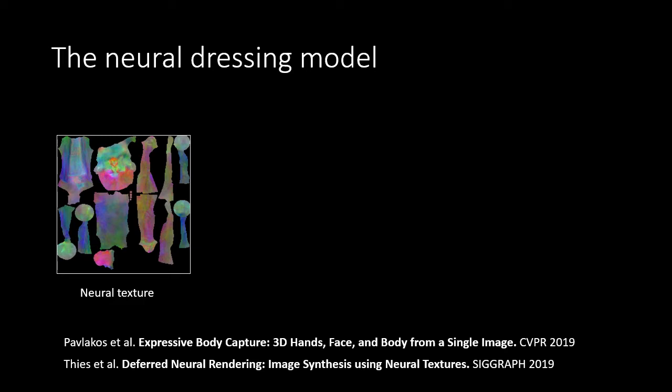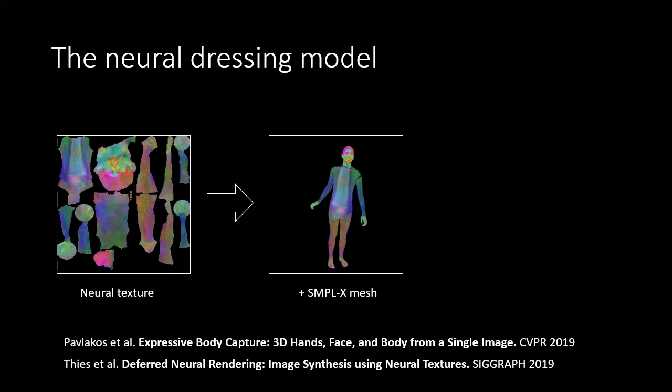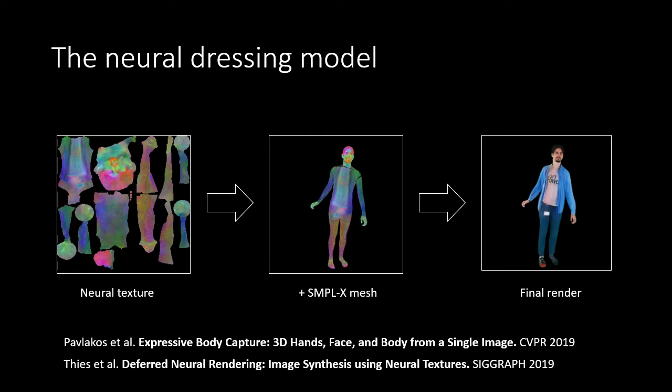The neural texture of an avatar is a 16-channel stack of feature maps. The first three channels of it are shown here. We superimpose it on the body mesh modeled with the SMPL parametric body model. Next, we process the rasterizations with the rendering network, obtaining the result. Note how neural rendering adds loose clothing and hair not modeled by the mesh.